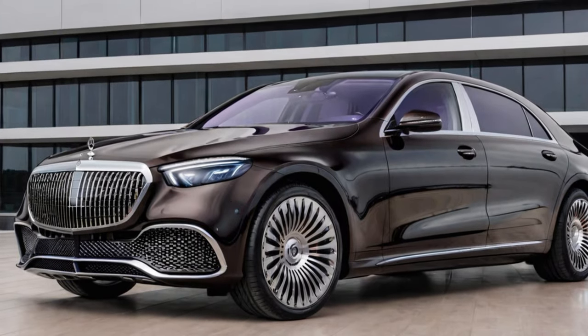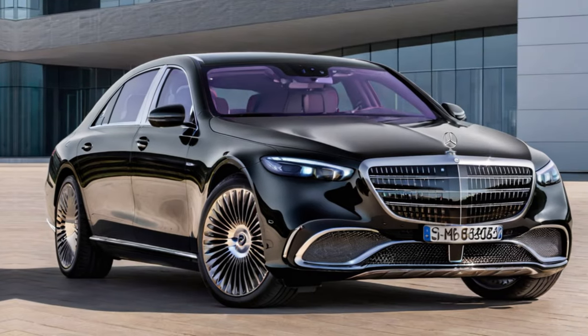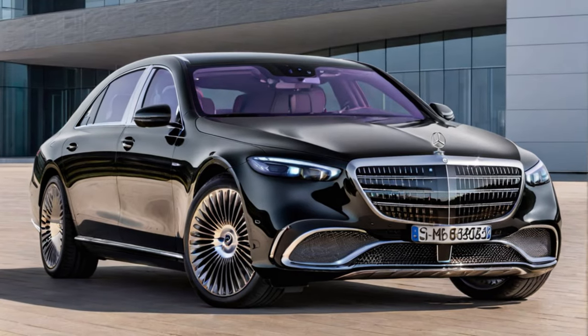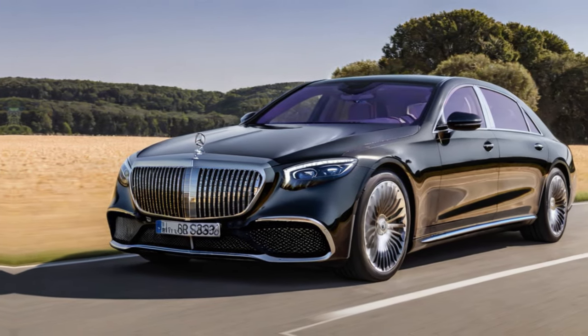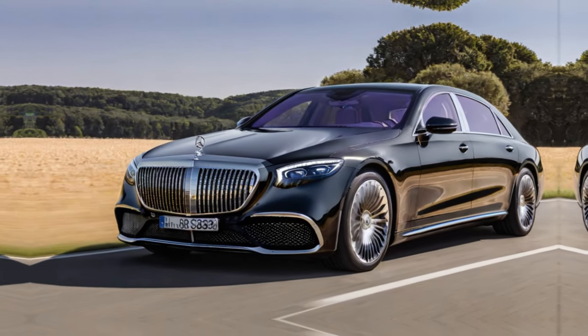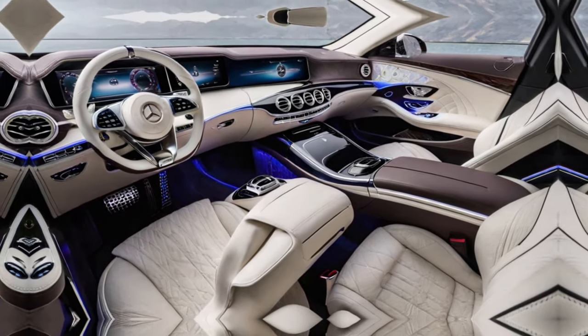The chrome accents gleam like paparazzi flashes, and those monstrous wheels? They're more like works of art than just rubber and metal. But remember, exclusivity comes at a price — prepare to see double takes, whispered envy, and maybe even a paparazzi drone or two.